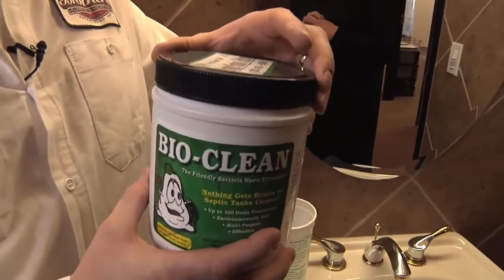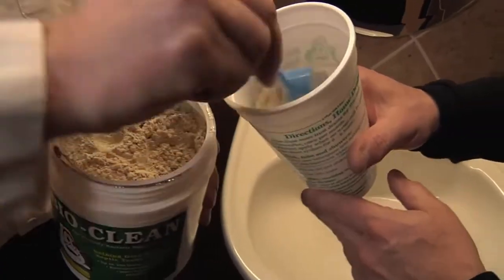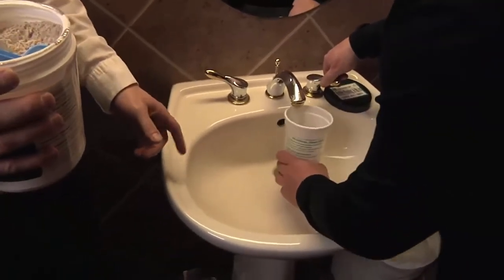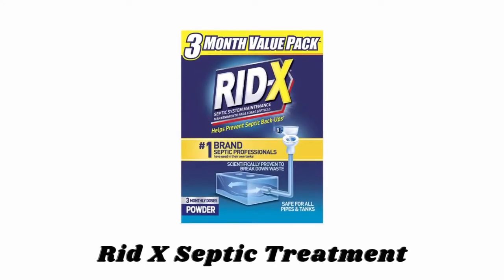It gives up to 100 drain treatments per two-pound container and it is perfect for kitchens, baths, showers, and drains in your home or business. It cleans plumbing thoroughly instead of just burning a small hole through the waste. Number five: Red X Septic Treatment.